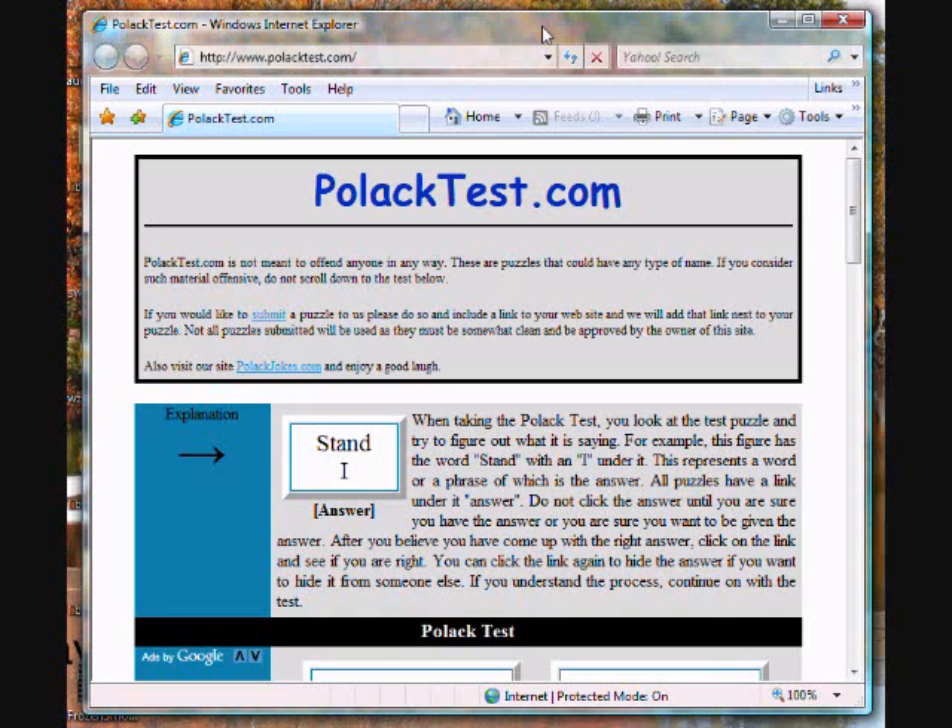Testing your logical knowledge. This site is called PollockTest.com. This site is not meant to be offensive in any way. If you consider the title of the website to be offensive, please do not continue on. To test your logical knowledge, go to www.PollockTest.com.